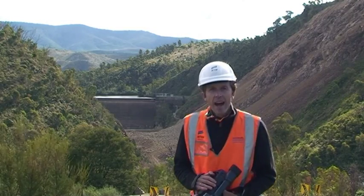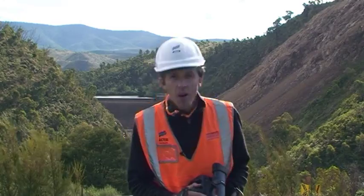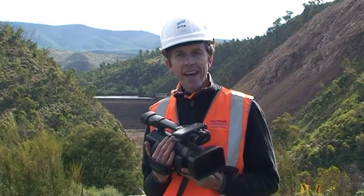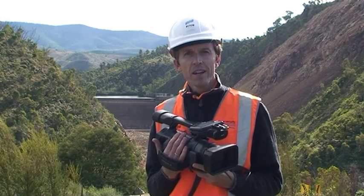Hi there, Richard Snashill here, out on site at the enlarged Cotter Dam. It's time for a monthly update, so come out with me. I've got my trusty camera and let's take a look at the latest works happening on the site.